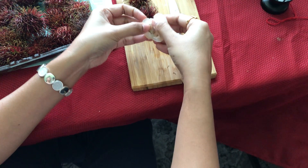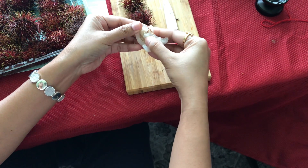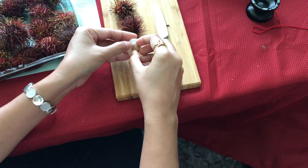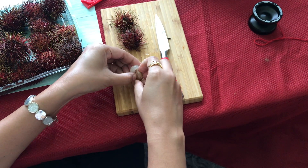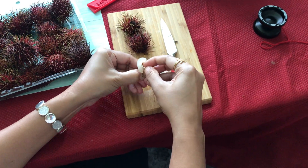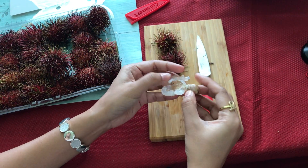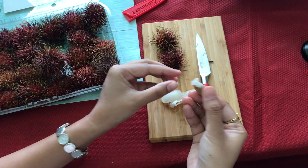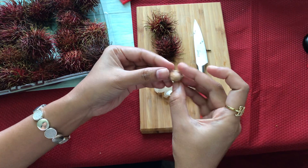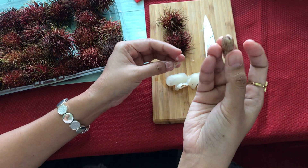Let's put the seed in here. I'm making it messy — I just want to show you guys the seed. The seed kind of looks like badam — almonds, right? But I don't think we can eat this seed.